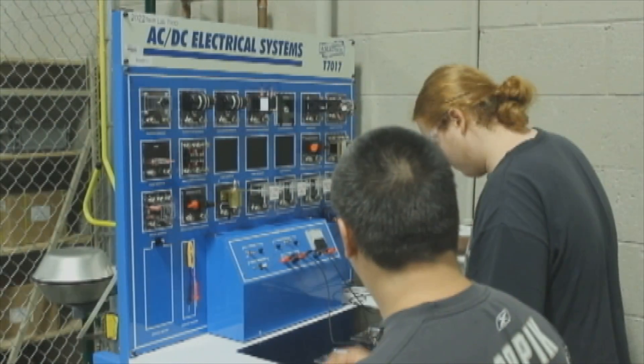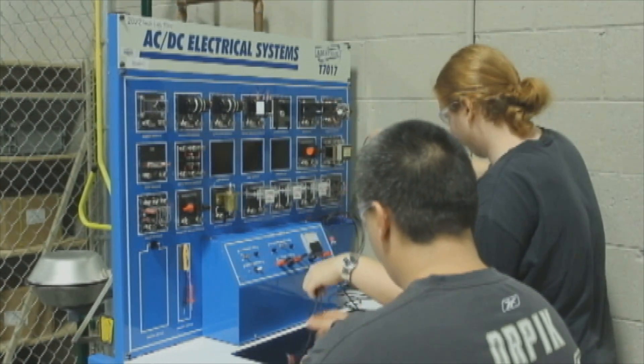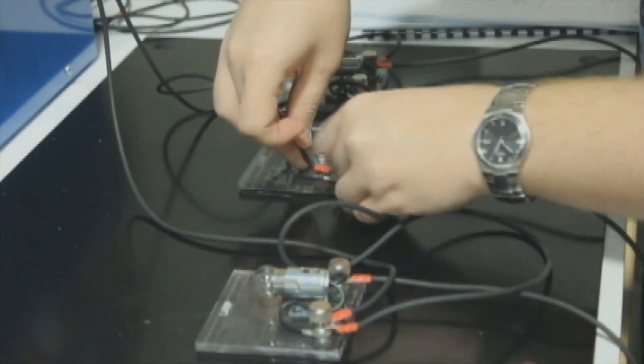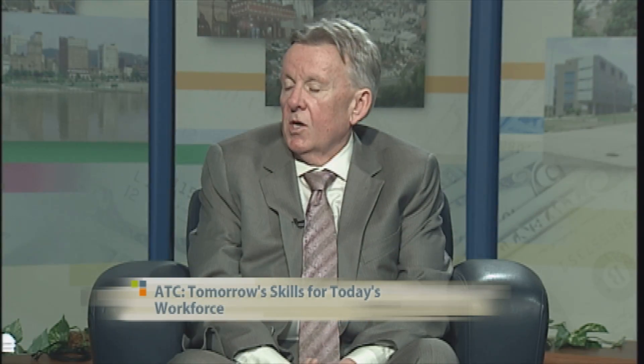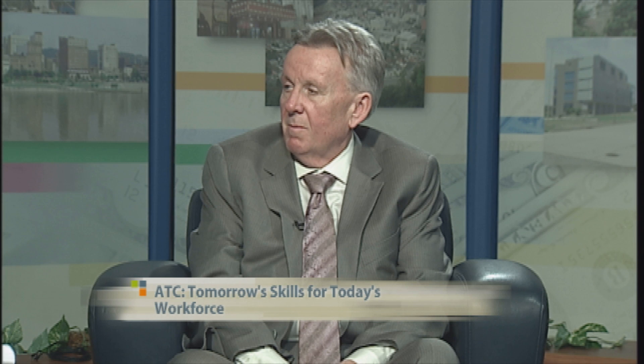This opportunity to really place this partnership where individuals could seek employment, upskilling, incumbent worker training, contract training, and customized training to support that area and develop the economy was critical. The college sees this as a three-prong focus — a Venn diagram — where we link community development, economic development, and workforce development. If we want strong communities, we need a strong workforce. If we want a strong workforce, we need a strong economy. And if we want a strong economy, we need great neighborhoods for people to raise their families. It all works together.